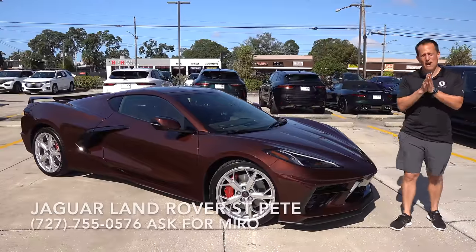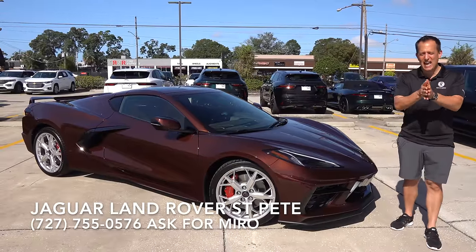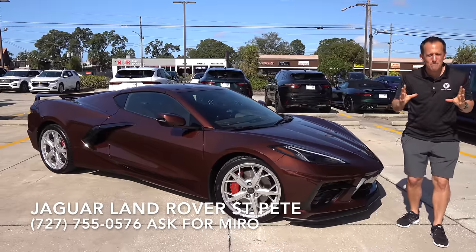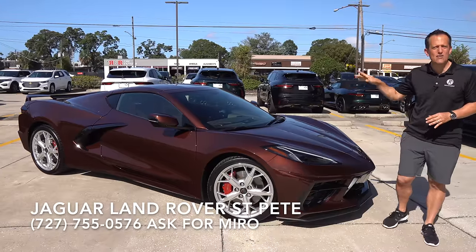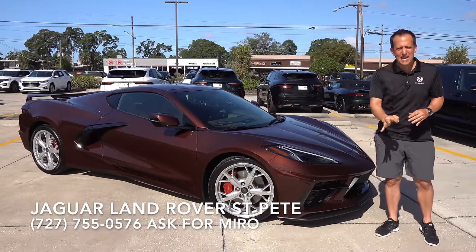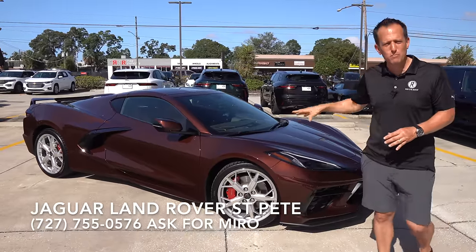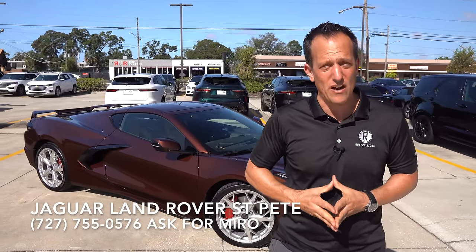Hey guys, what's up? It's Joe Rady from Rady's Rides. I'm back here at Jaguar Land Rover St. Pete. And guess what? I have that one all-American sports car that is the longest running nameplate in the whole auto industry. It's this car right here — a 2023 Corvette, that C8 mid-engine. This Stingray is a Z51. But before we get into this Zeus Brown iconic sports car, let's talk about what's going on here.